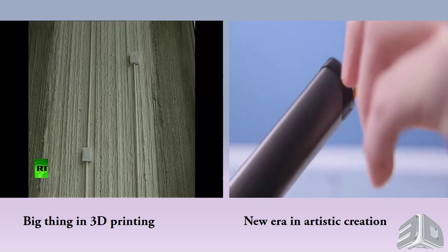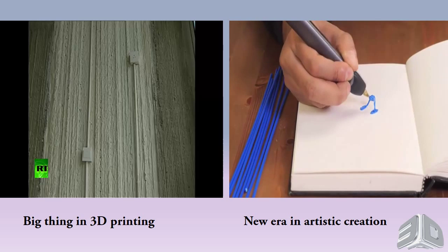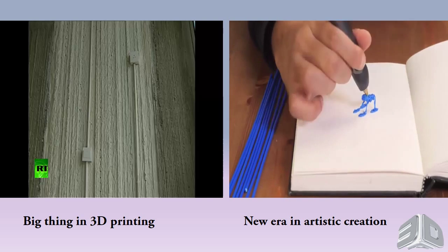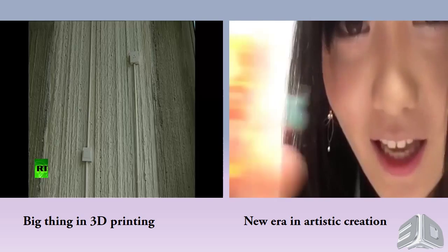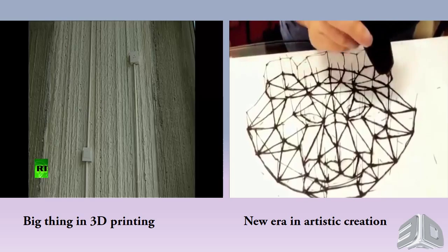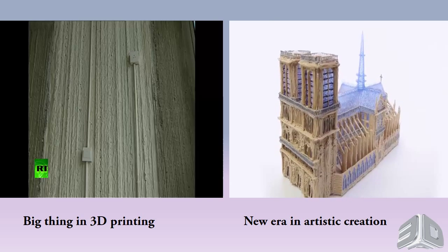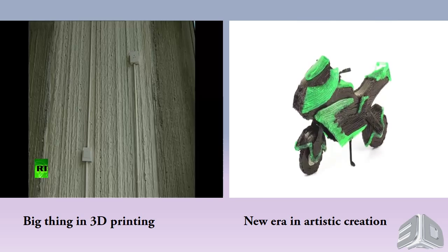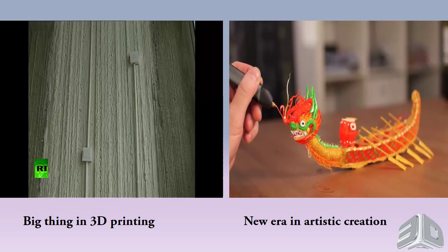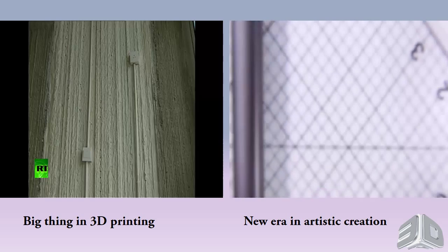The 3Doodler heats, then rapidly cools plastic, allowing instant 3D creation. And with no software or computers, the possibilities are limited only by your imagination. We've shipped over 130,000 first-generation 3Doodlers. It was because of the support of this Kickstarter community that we were able to make the 3Doodler dream a reality. To say thank you, we've decided to bring 3Doodler 2.0 to you first.